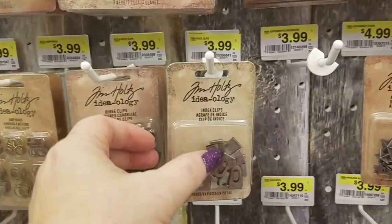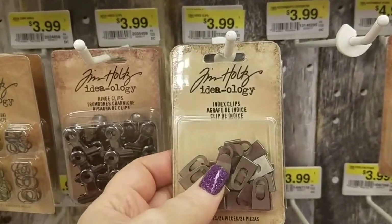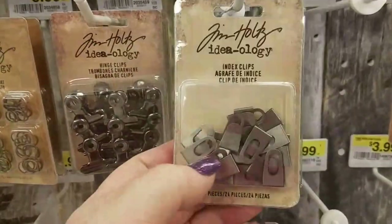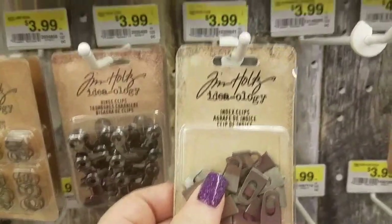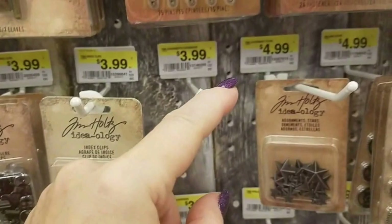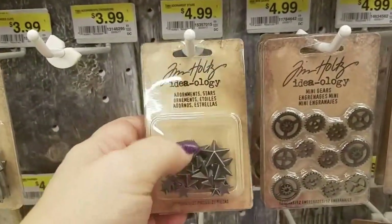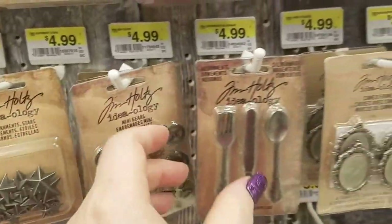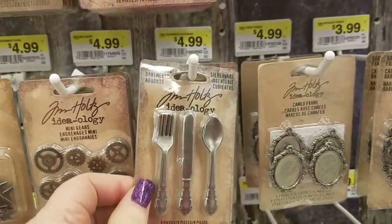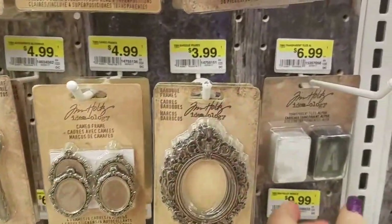It's kind of hard to film this and look ahead at the same time. These are actually new — his index clips. I did see that in his video. There are some crossbone adornments coming here. These are new — the stars — these are actually pretty heavy. I believe these are new — the forks and knives. I'm trying to make sure you guys can see the prices as well.